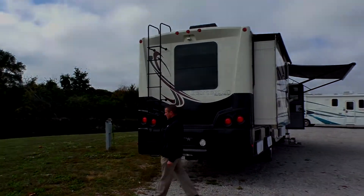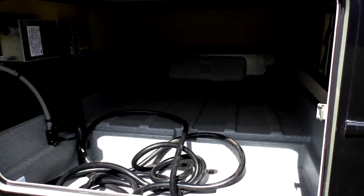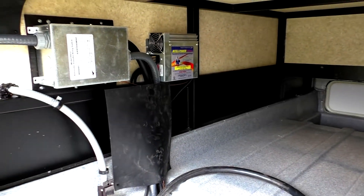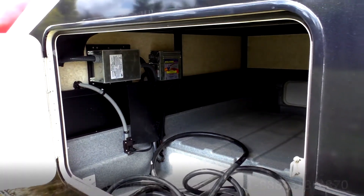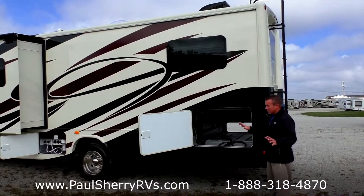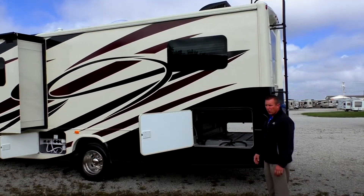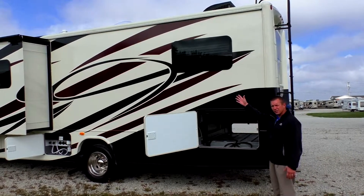As we walk around to the other side, you can see how enormous all the storage space is in here. This is steel reinforced with rotocast plastic. You've got cable hookup — if you're at a park with cable, you can hook it up. You can also add aftermarket satellite dishes, in-motion dishes, so you can have DirecTV or Dish Network with the same programming you have at home.